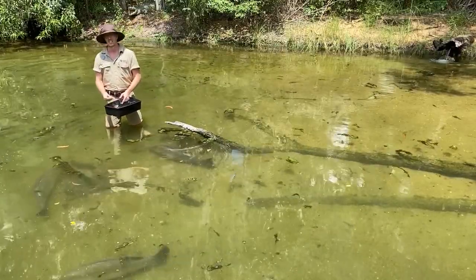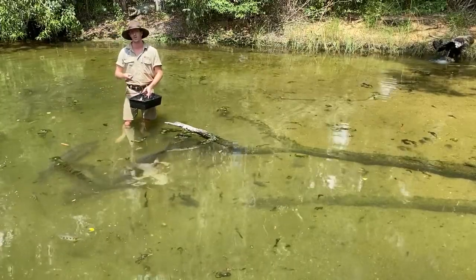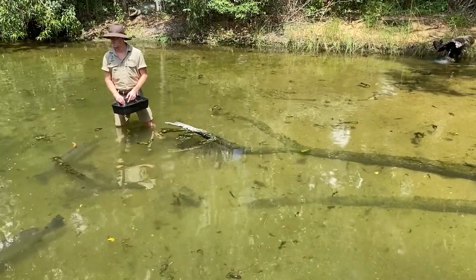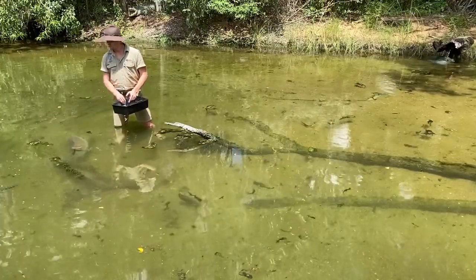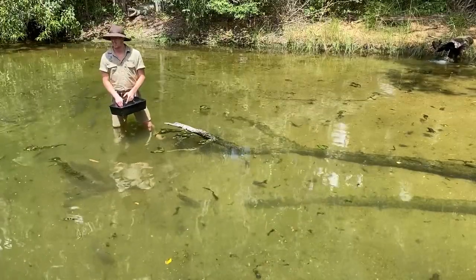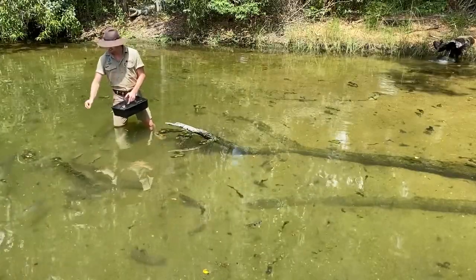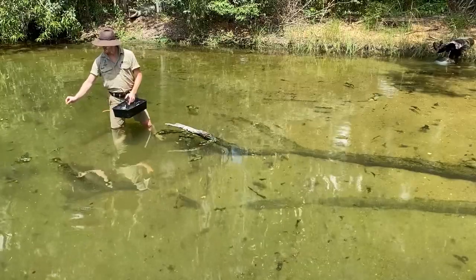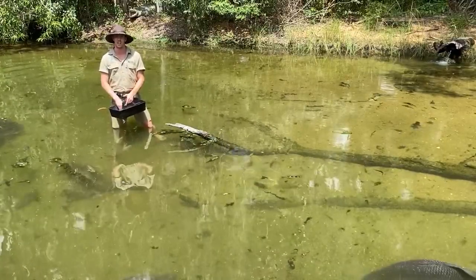The way they spit is they stick their snout out of the water, push their tongue against the roof of their mouth — this causes a rifle barrel effect. Then they snap their gill covers shut, which shoots a powerful stream of water that can go anywhere up to about two to four metres. They all have their own individual personalities and are all a little bit cheeky — some of them, instead of spitting for their food, aim for our eyes whenever we come in to feed them. But we all do love them here at the park.